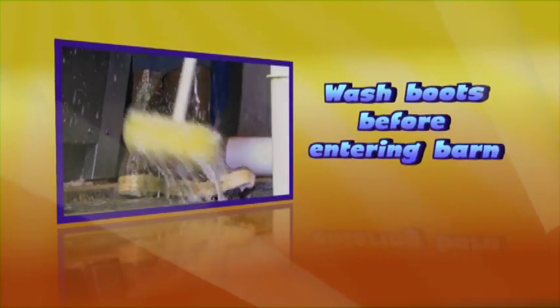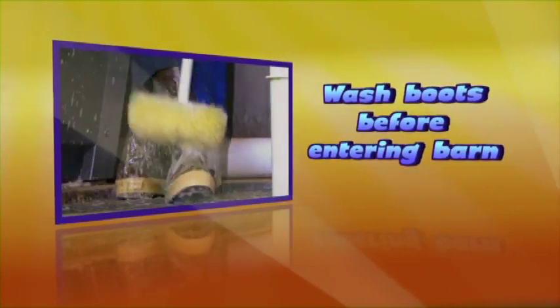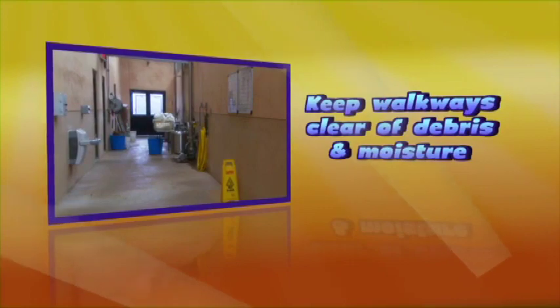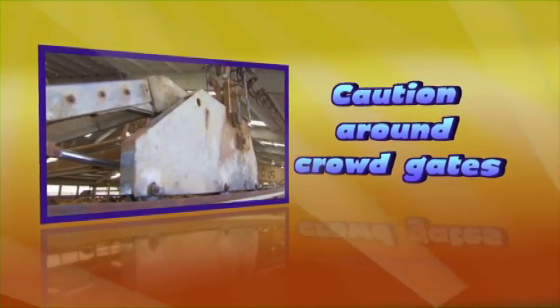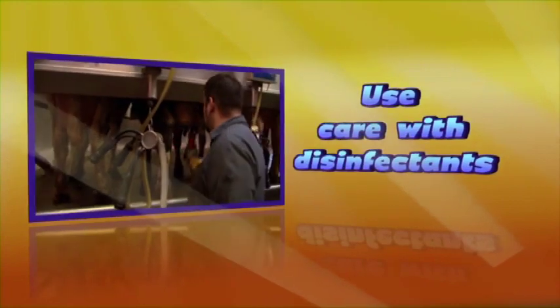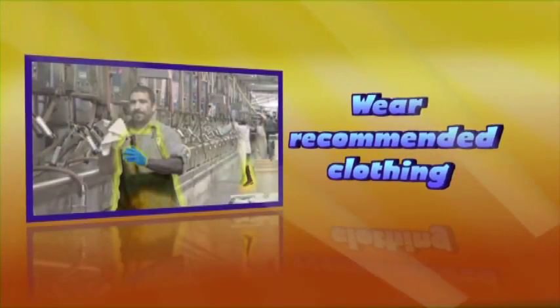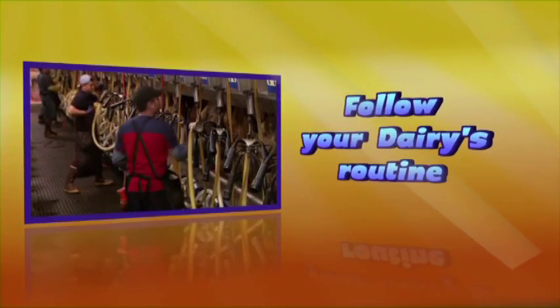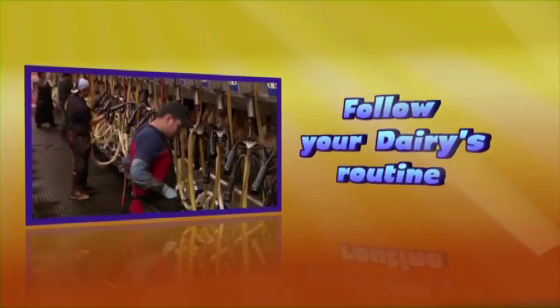Remember: always wash boots before entering the barn, keep walkways clear of debris and moisture, use caution around crowd gates, watch out for kicking, use care with disinfectants, wear recommended clothing, and follow your dairy's recommended milking routine.